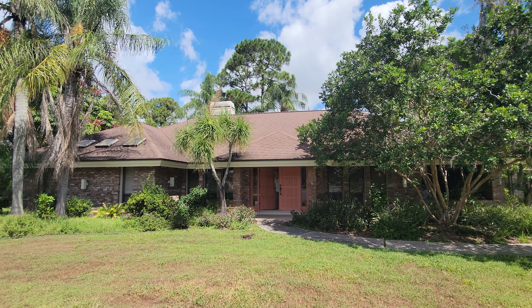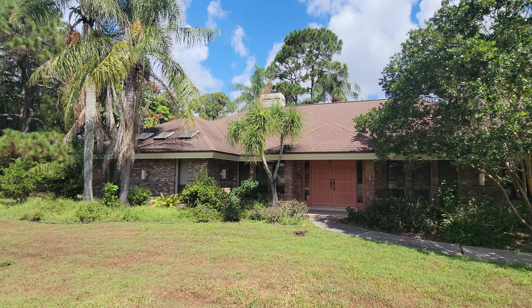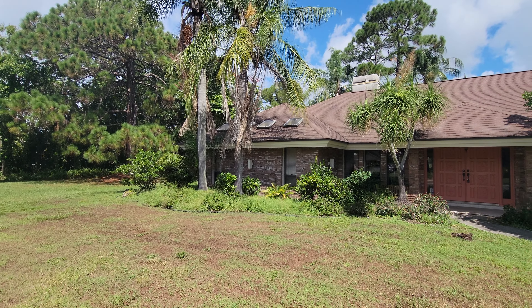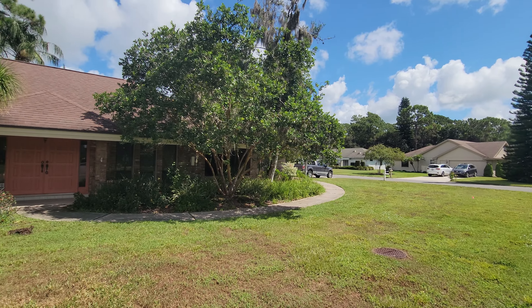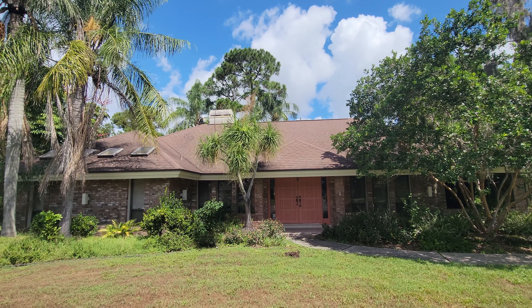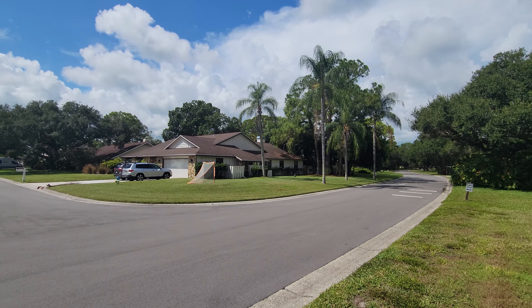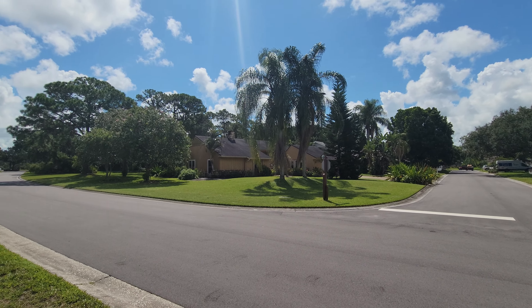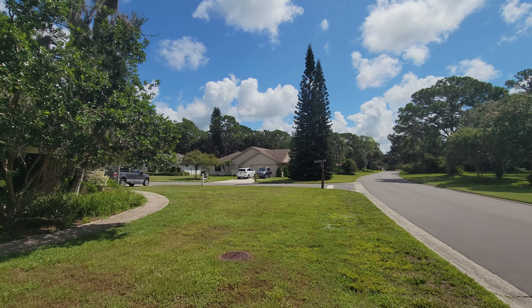Here we are today at 4940 Windflower Circle in Bentree Village, which is part of the Bentree Golf and Country Club. This home was closed a few weeks ago and we're doing a remodel update, checking out what the property looks like now that it's been mostly gutted and getting ready for the new upgrades. It's a gated community and a very popular golf and country club — a peaceful, quiet area.